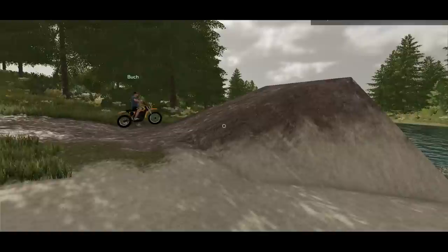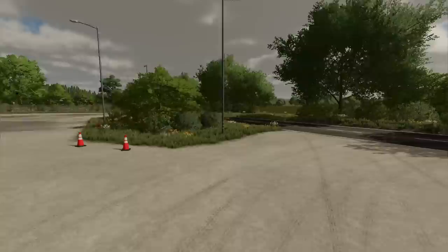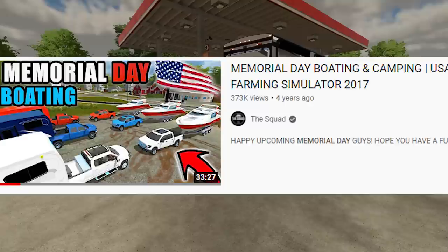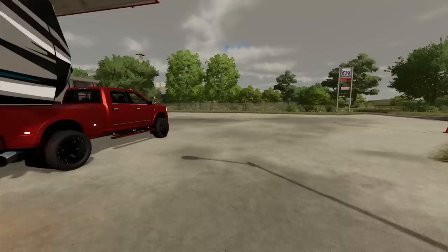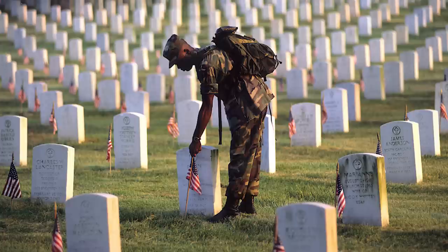I'm gonna leave the pontoon in the water because I'm gonna probably go on the cruise here later tonight. We've done this memorial day camping and boating video for the past five years since 2018. But of course, let's remember what memorial day is for — to remember those who have served for our country and have fallen at war. Yes we can have fun, but just remember what memorial day is exactly for.